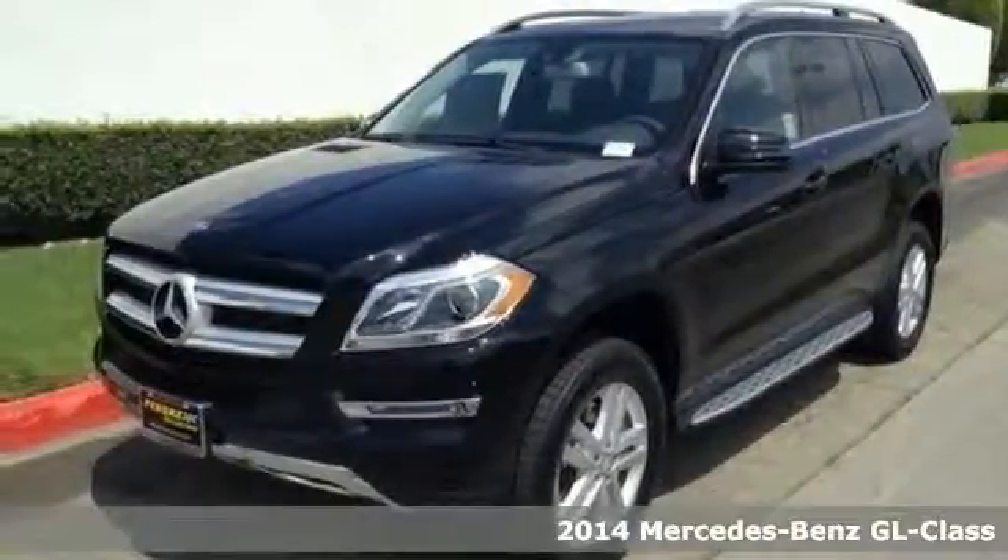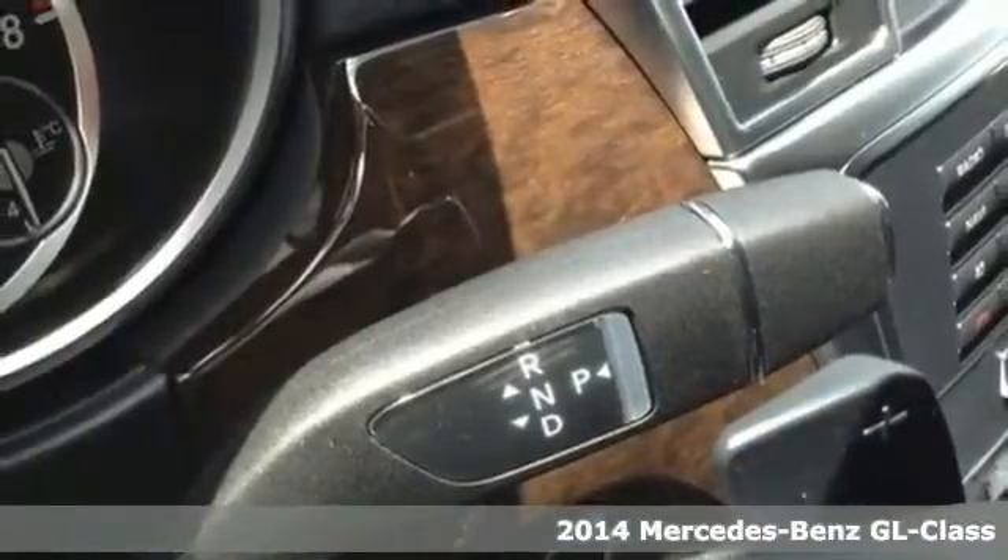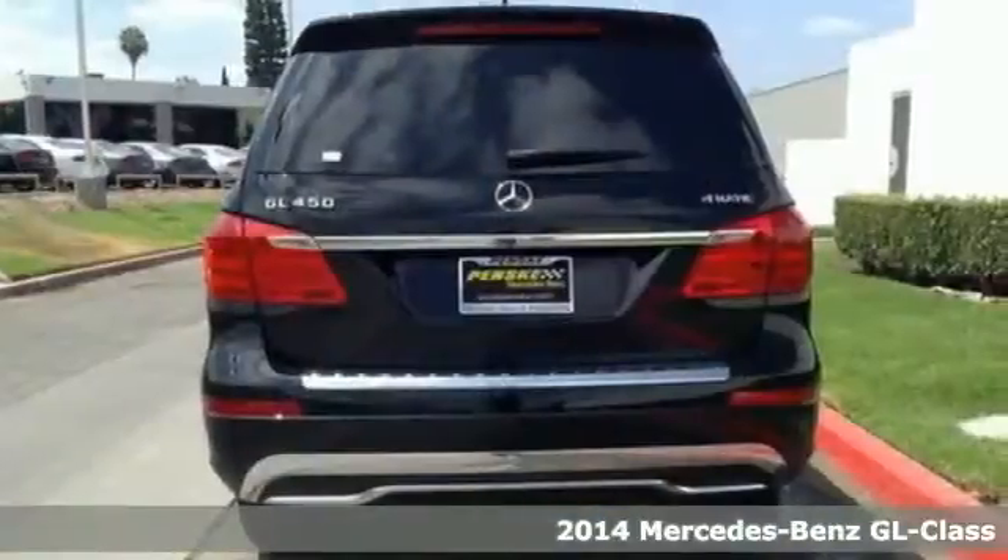Here's a 2014 Mercedes-Benz GL-Class. Athletic outside, advanced inside, and all-around accommodating.